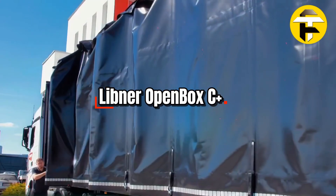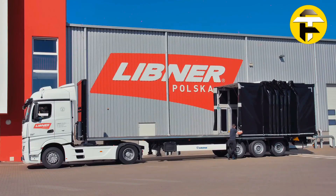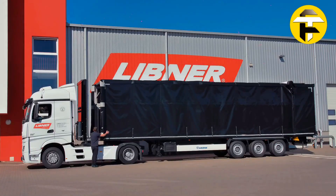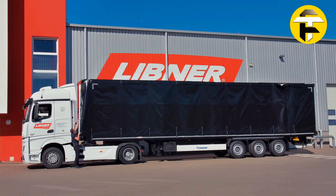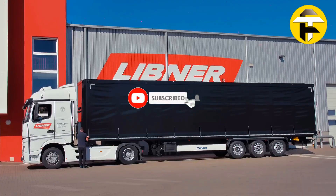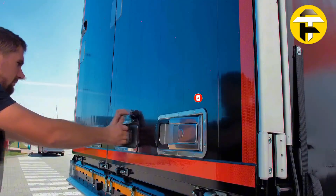Libner OpenBox C Plus. Imagine a trailer that adapts instantly to any cargo challenge. The Libner OpenBox C Plus transforms between a fully enclosed curtain-sider and a flatbed container carrier, allowing seamless loading of containers, oversized goods, or palletized freight. Certified to EN 12642XL standards, it ensures secure transport of heavy or irregularly shaped loads. Fully retractable sliding curtains, foldable crossbars, and twist locks allow the OpenBox C Plus to accommodate 20ft and 40ft containers.